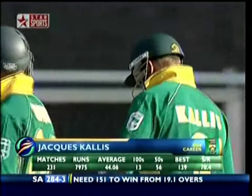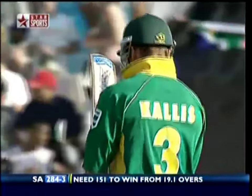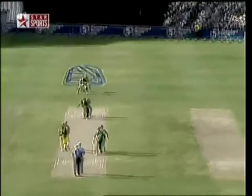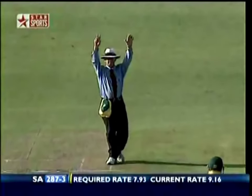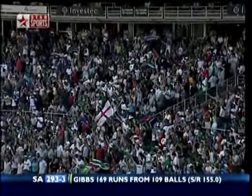Kallis — a man of immense experience, 231 matches, have a look at all those runs, an average of 44, plenty of centuries. The good thing is that Kallis should know exactly what's required. In the air and there's a fieldsman down there but it's gone all the way. That's in the air — and there's a fieldsman but it's gone. That's one heck of a shot!